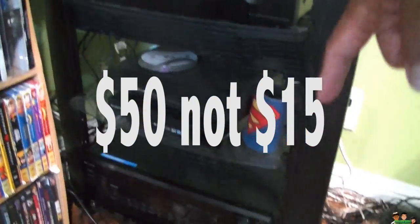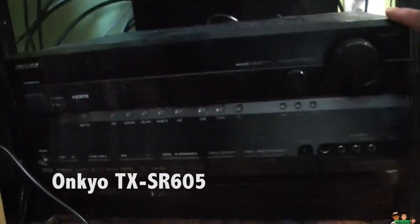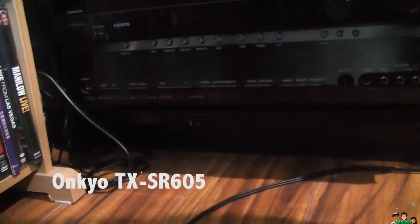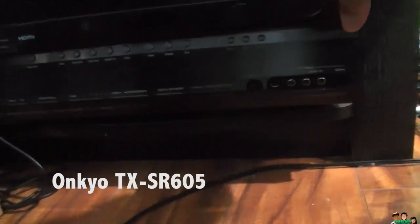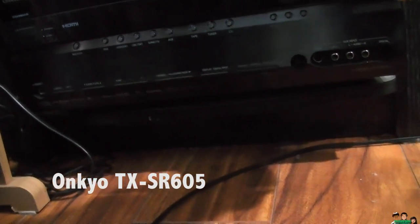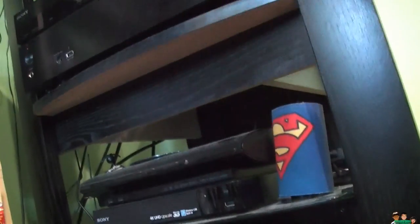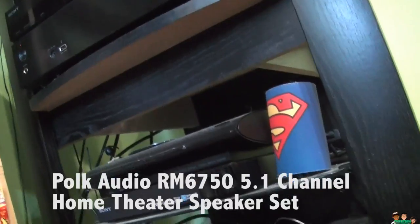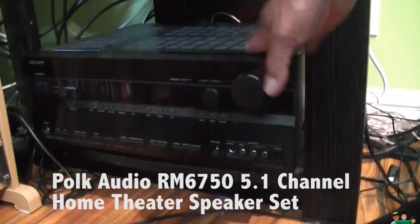Along with the OnCue sound system right here, I use this for my projector setup. I got the model number and I'll put it in the description. Anyway, I got this — the speakers with a subwoofer — for $50, and I use this for my projector.